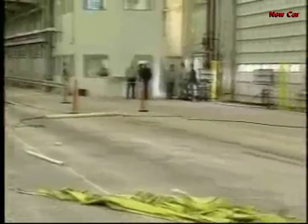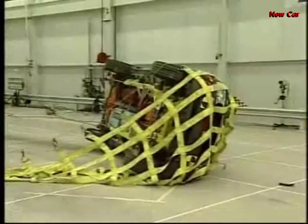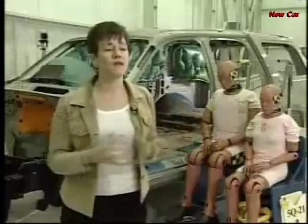This is a rollover crash test. Crashes that end in rollovers are rare but often lethal, claiming 10,000 lives each year. The majority of people who are killed in rollovers are ejected from the vehicle, and the vast majority of those ejected are not wearing their seatbelts.